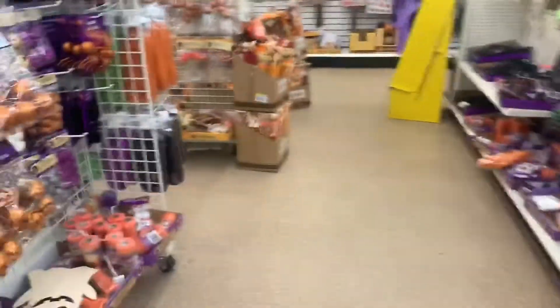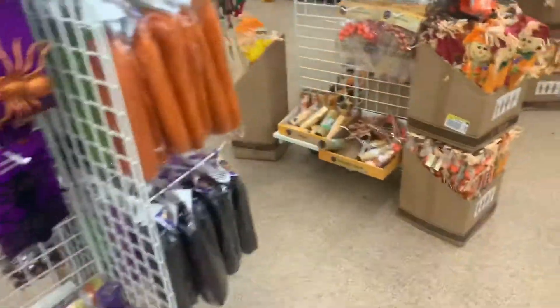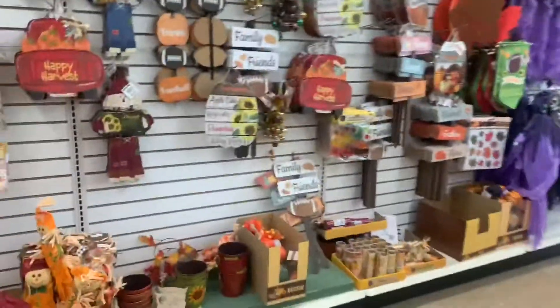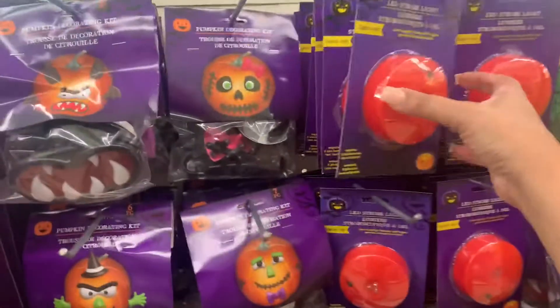Alright, just gonna start. Of course they have all the little Halloween decorations. Let's see what else they got over here — all the little fall decorations as well, you know, ready for the fall. Little cute straw man. Let's go back over here. Okay, more Halloween things.